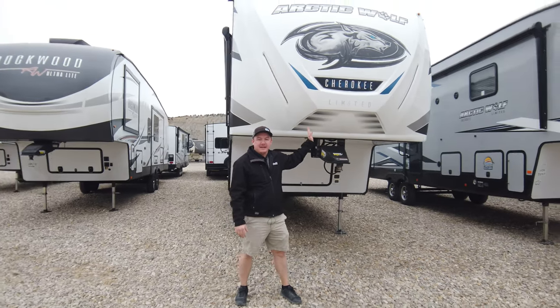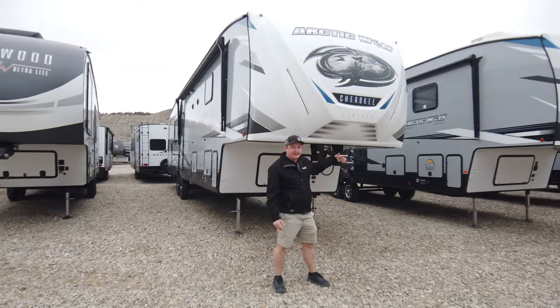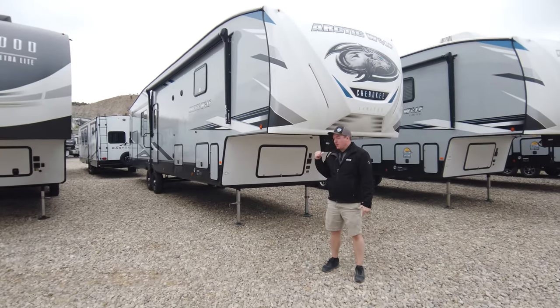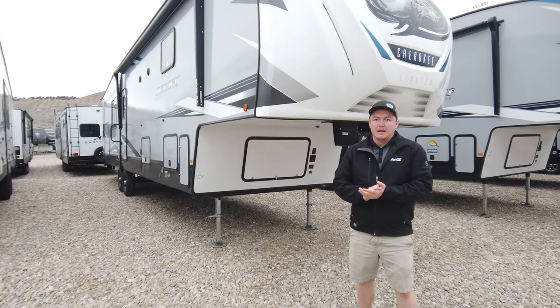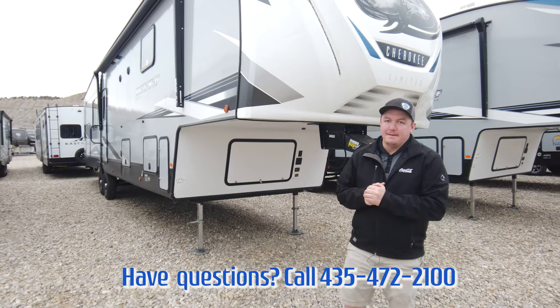Alright guys, that was everything here on our Arctic Wolf 3660 Suite. As always, if you want to come take a look at it you can always come check it out here on our lot right off Highway 6 in Helper, Utah. Don't forget to like and subscribe — see you next time!